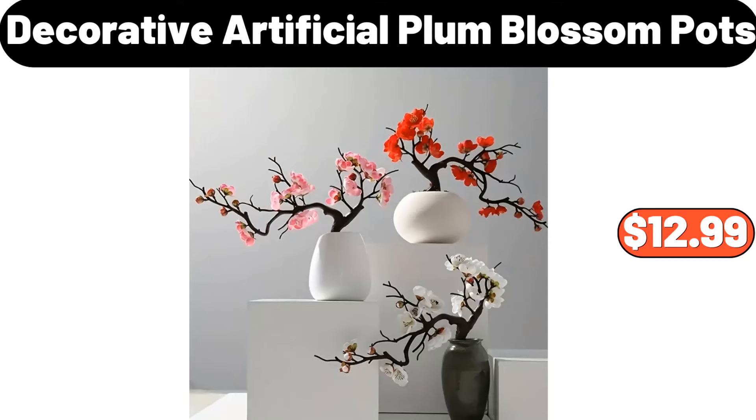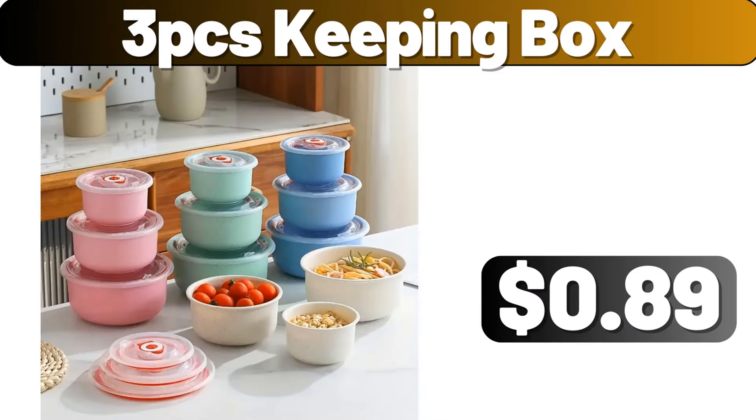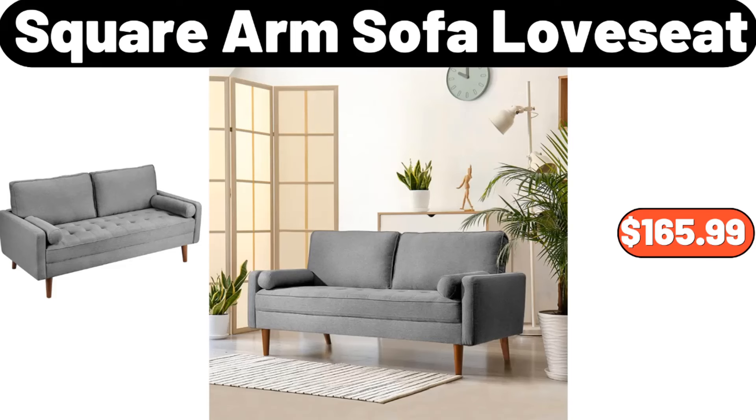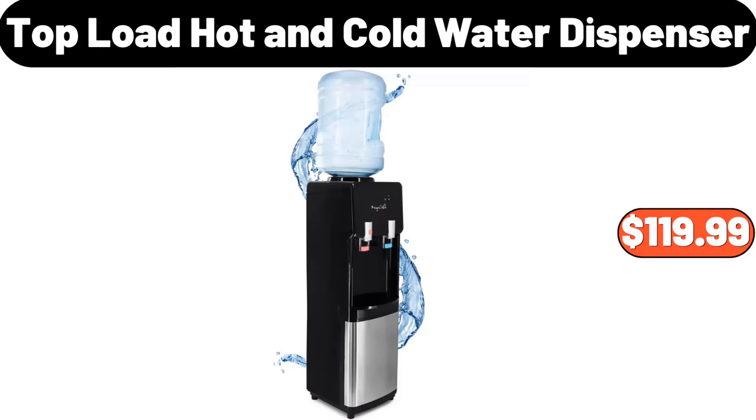Enameled Dutch Oven Pot With Lid, $38.49. Retro 2 Slice Stainless Steel Toaster, $24.99. Decorative Artificial Plum Blossom Pots, $12.99. Small Electric Space Heater, $27.98. 3-PCS Keeping Box, $89.